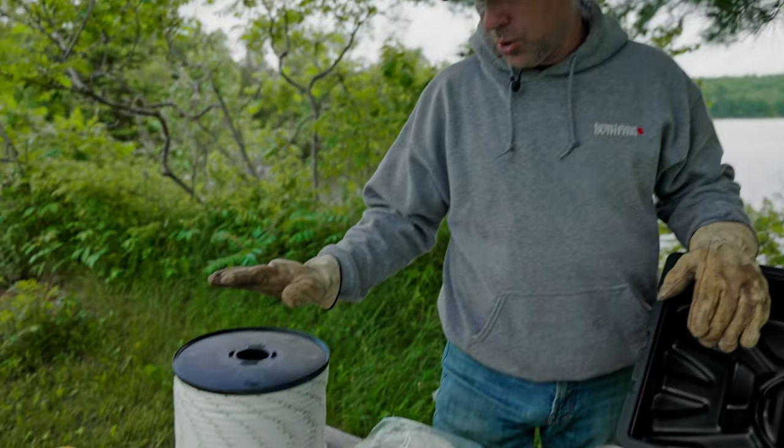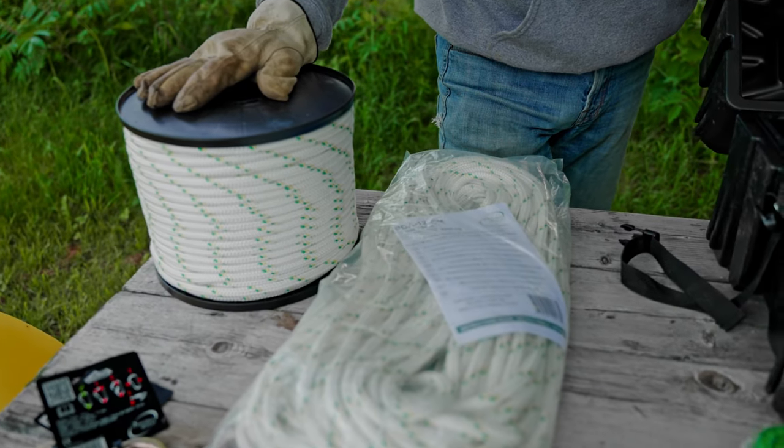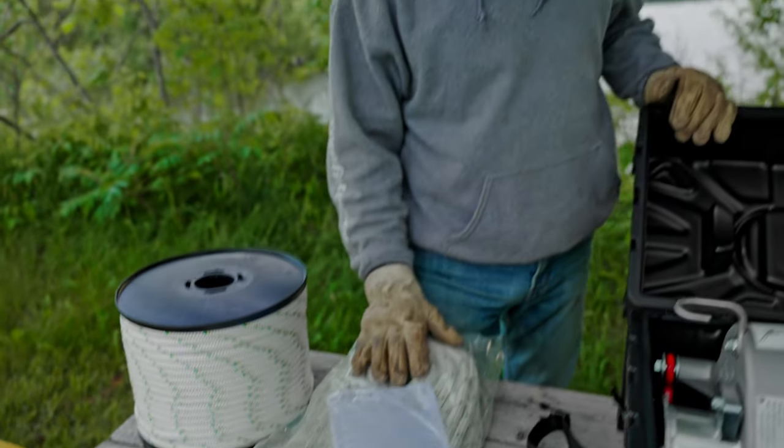They've given us two different rolls of line, so we have a 50 meter and a 100 meter roll of line — 2,200 kilogram capacity, or roughly 4,500 pound capacity, for each.